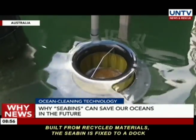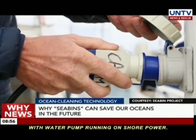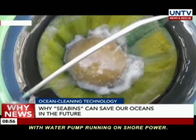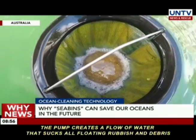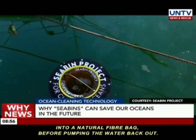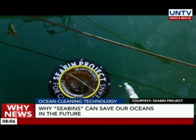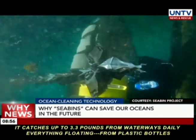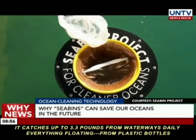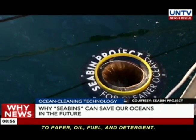Built from recycled materials, the Seabean is fixed to a dock with a water pump running on shore power. The pump creates a flow of water that sucks all floating rubbish and debris into a natural fiber bag, before pumping the water back out. It catches up to 3.3 pounds of water waste daily — everything floating, from plastic bottles to paper, oil, fuel, and detergent.